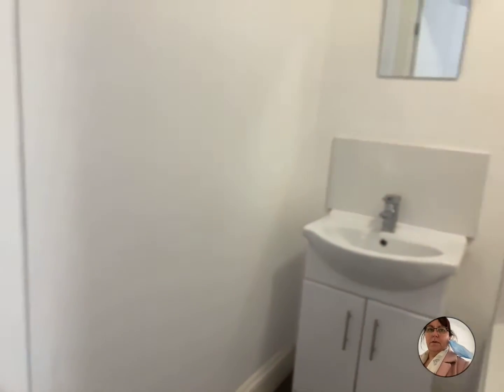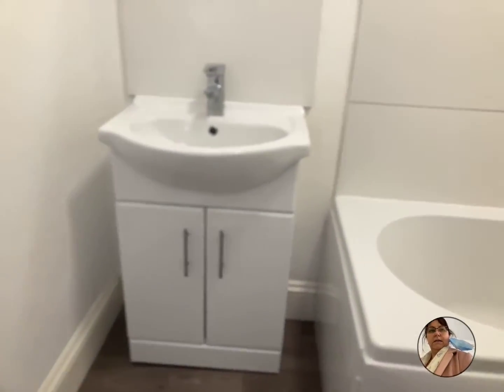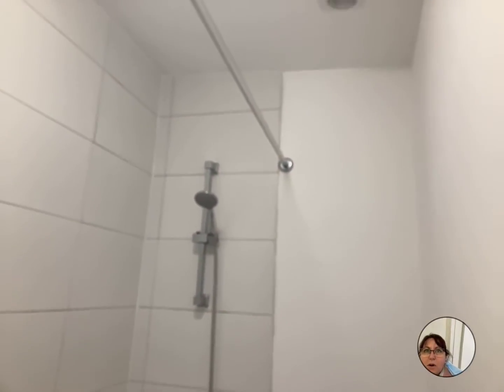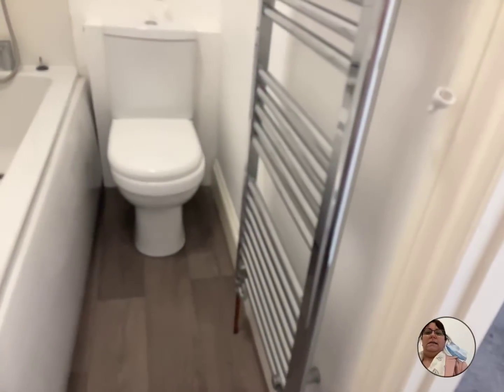And then into the bathroom, which is off the bedroom. You've got a full size sink with a vanity unit, and a bath with a shower over — that comes straight off the boiler, so it's a combi boiler. There's a heated towel rail as well.